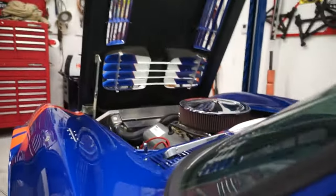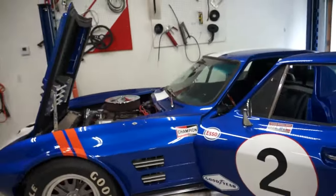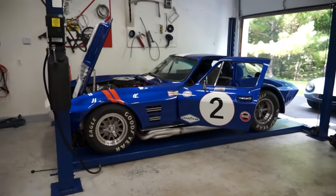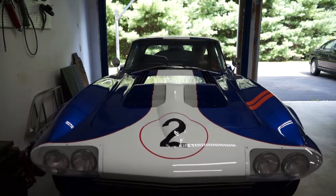The car also includes a set of short side pipes for running open headers. The carburetor is a Quick Fuel 850 CFM Black Diamond Series carburetor. The car has an aluminum Griffin radiator and a small, super high-flow electric fan.